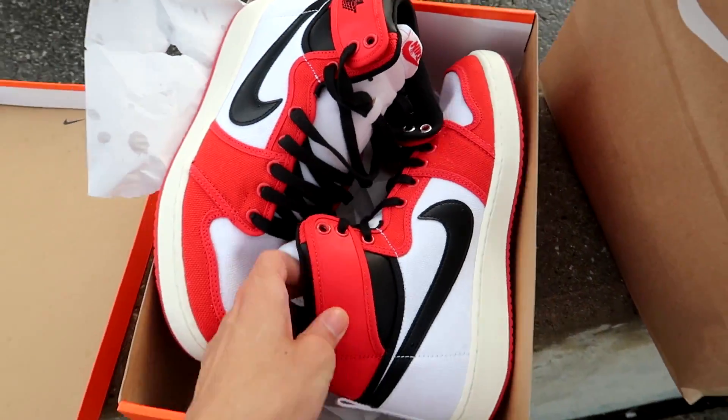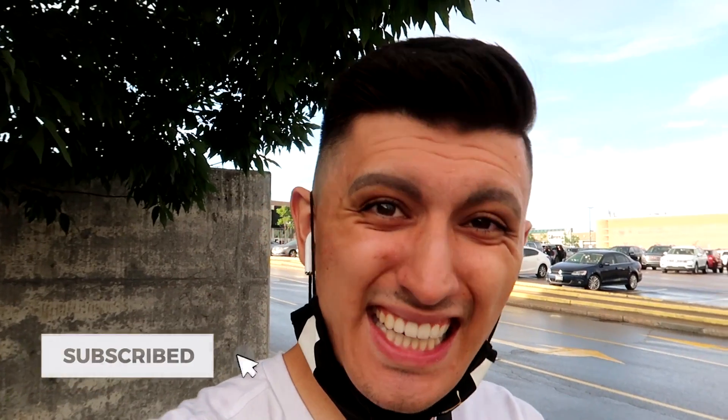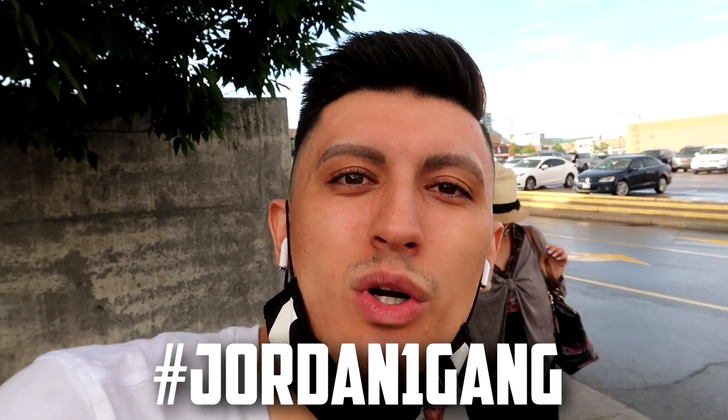I think we're going to do a part two in an upcoming vlog showcasing the brand new sneaker store with a lot of heat inside — stay tuned for that. We're heading home now. If you made it to the end, comment 'Jordan One Gang' below, and I'll see you in the next video. Peace out.